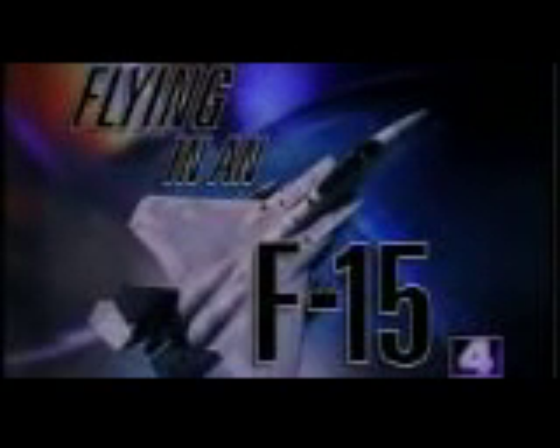The F-15's days are numbered at Lambert's Air National Guard Base. But the decision to move is not slowing down pilots with the 131st Fighter Wing. News 4's Donald Savarese takes us flying in an F-15 to show us the new high-tech weapon in a fighter pilot's arsenal.